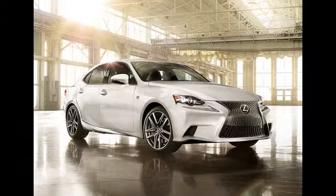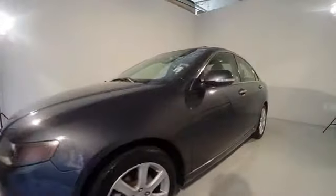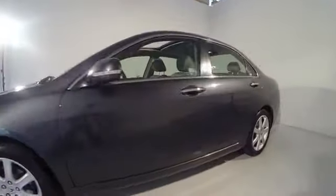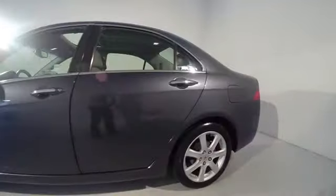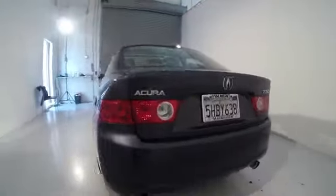2004 TSX. The Acura TSX uses quality materials and is built with excellence. It comes equipped with a spacious interior and an impressive list of standard features, and is priced below $10,000. Here are some of this vehicle's great options.